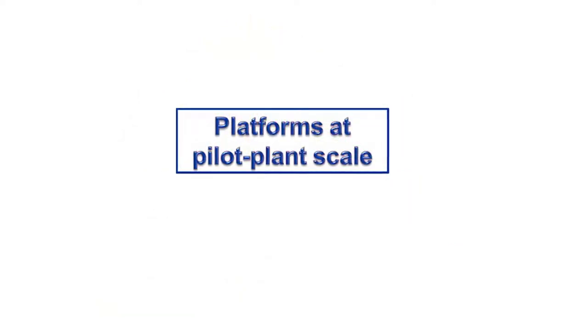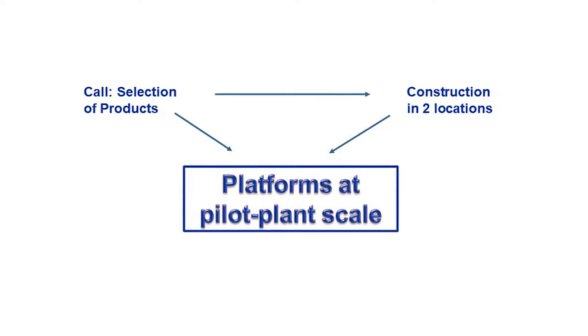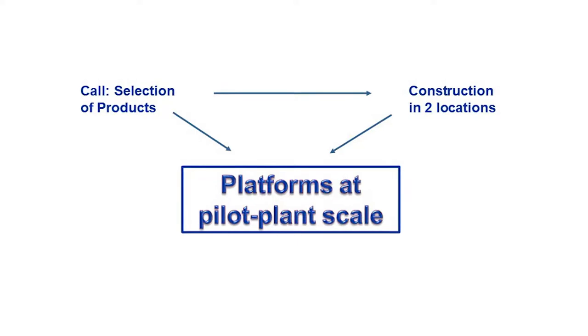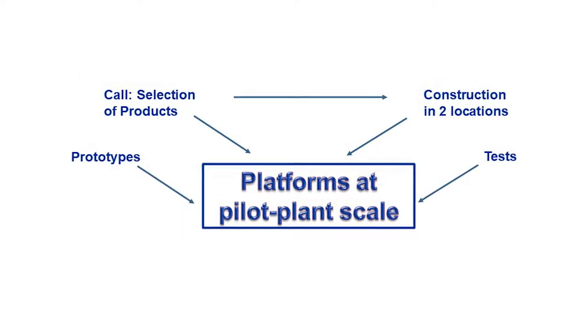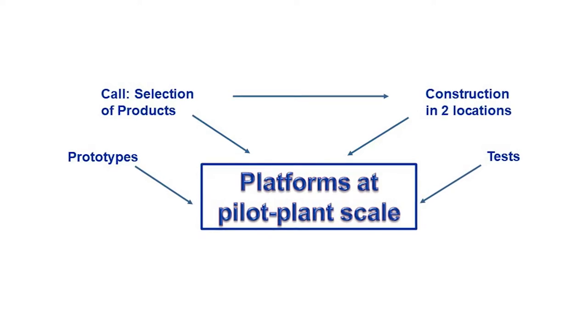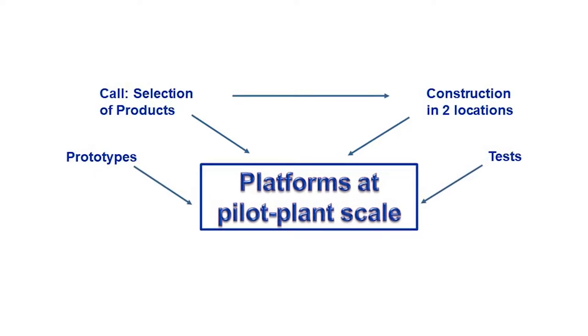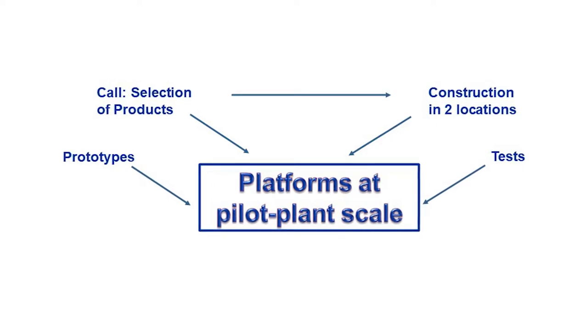Two pilot plant-scale platforms lie at the core of the project. Fitted with market photocatalytic products selected by public tendering, they were built at two sites in the region of Madrid with different environments. A series of product aging tests was designed for natural as well as accelerated conditions, along with two prototypes to measure photocatalytic activity in situ and simulate traffic-generated friction.